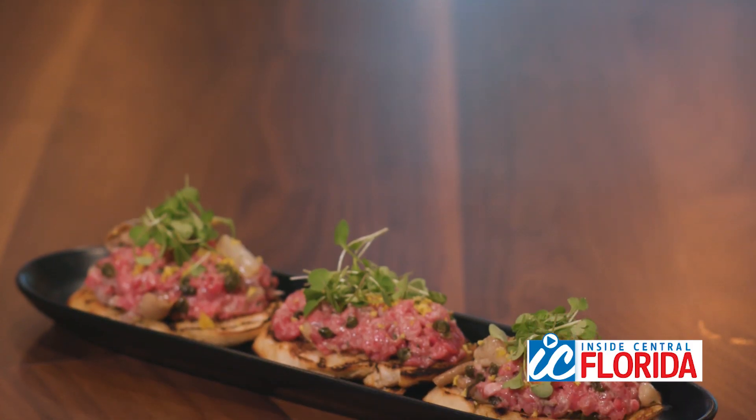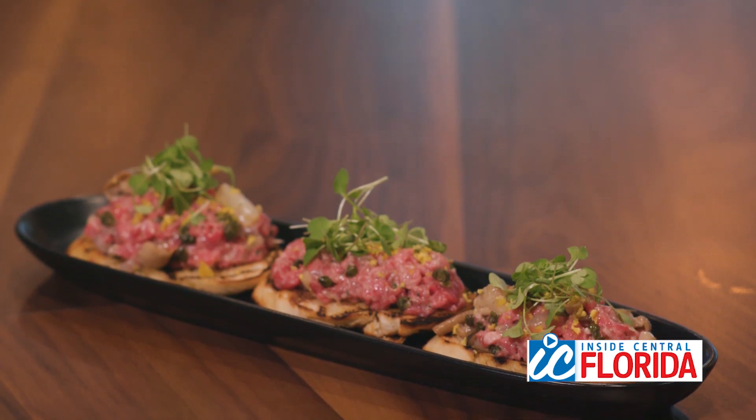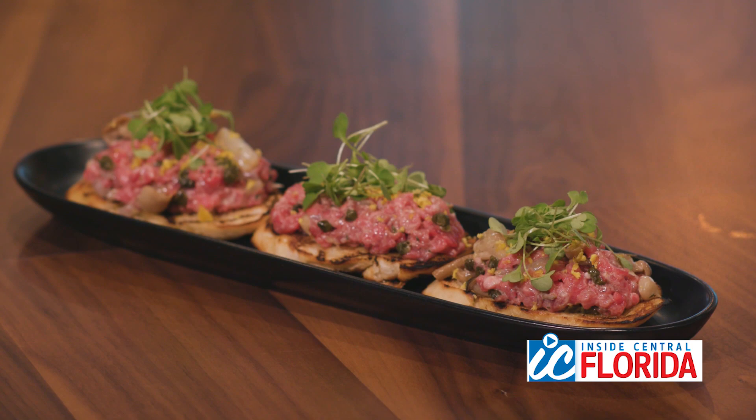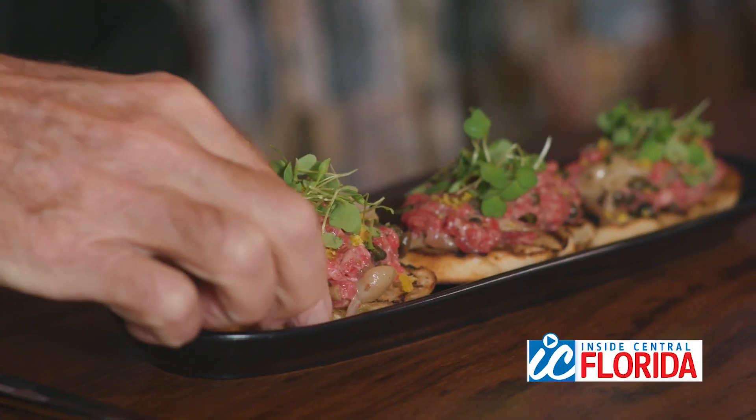For our first course here today, we have our beef tenderloin tartare on top of crostinis with Madeira braised clamshell mushrooms and pearl onions, fried capers tossed in a truffle aioli, zested with a cured egg yolk. Most tartares are actually deconstructed, but this one I actually constructed it — I made it the way I like to eat it, so you can get every bite in your hand.